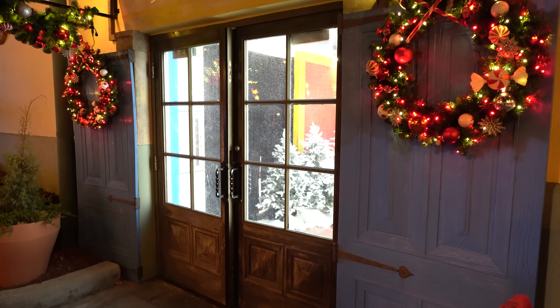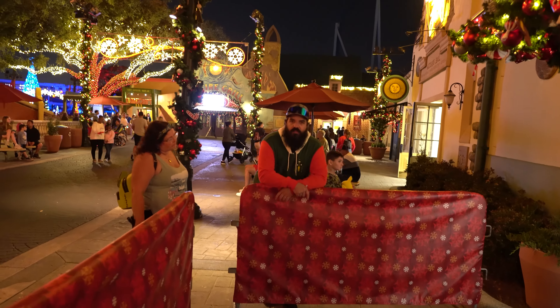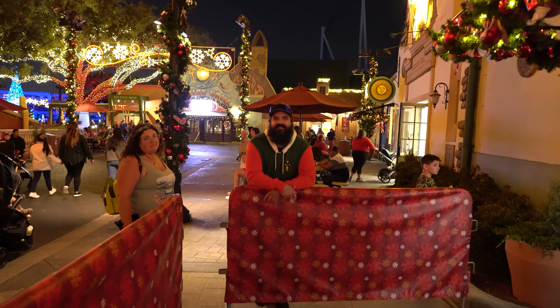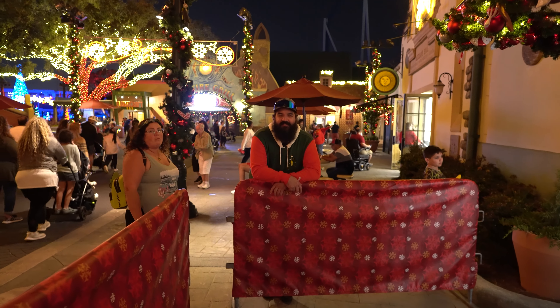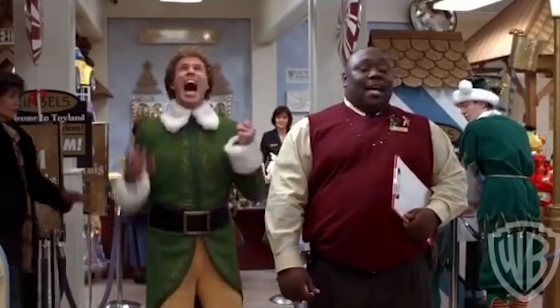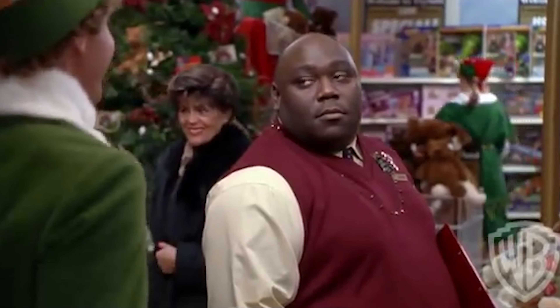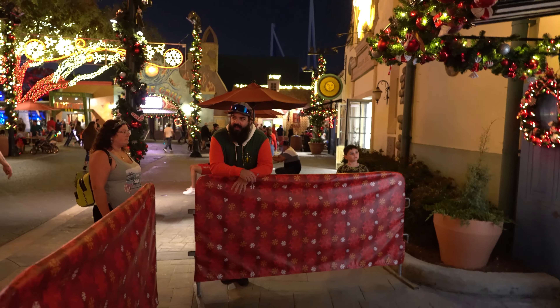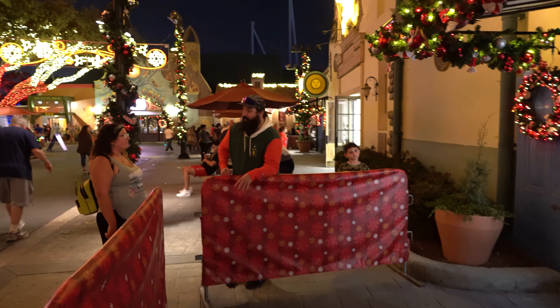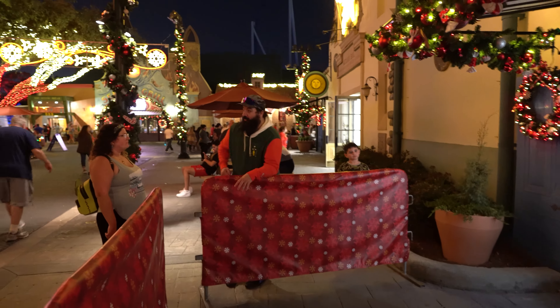Right here at the front of the park they are doing a meet and greet with Santa, but unfortunately we were trying too many foods and Santa left for the day. Are you sad? We're actually kind of sad because with the elf outfit on it would have been perfect to go in there and meet Santa. But we did have beignets, so, you know.